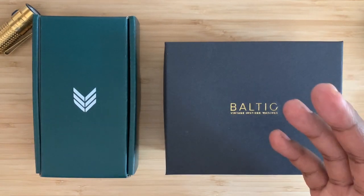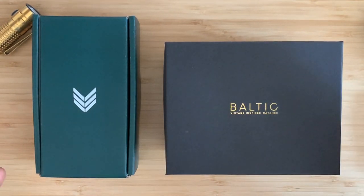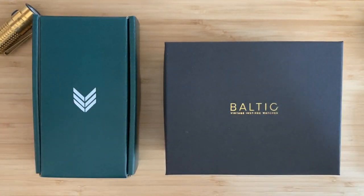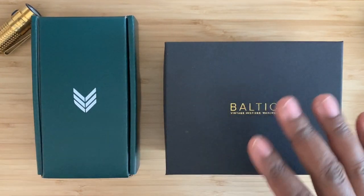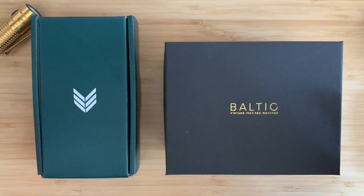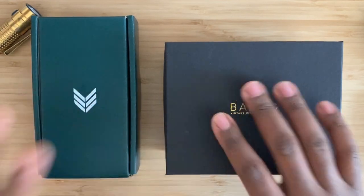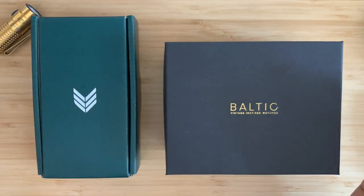Knife Watch. You guys asked for more watch content — here it is. Laurier, Baltic: two boutique brands. Some people call them micro brands, some say independent, but I like boutique. It's got a fancy feel and really speaks to the kind of customer service as well as the limited edition nature of these two amazing brands. So let's jump right in.